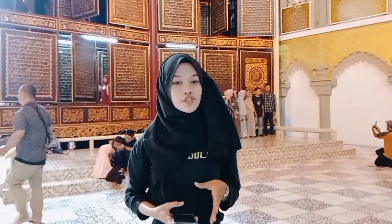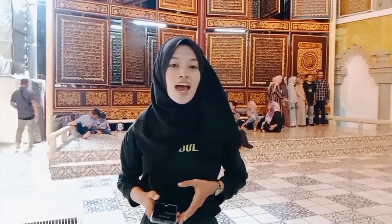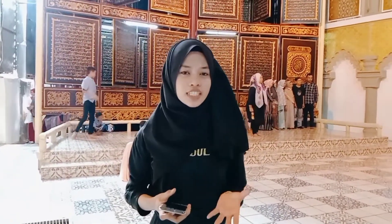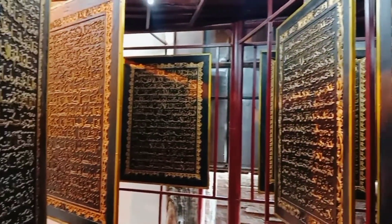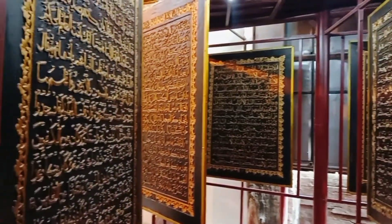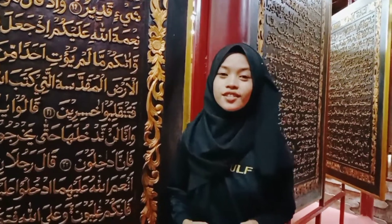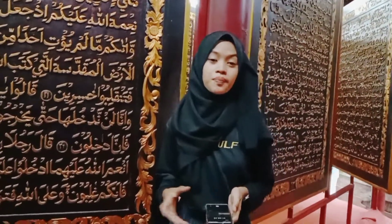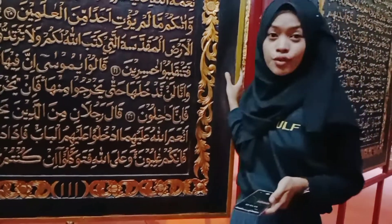There are 30 juz of the Quran that have been successfully carved in Palembang style on wooden panels, and the museum spans more than 14 cubic meters. The Al-Quran Al-Akbar consists of 630 pages, and it is provided with recitation guides and prayers for beginners.